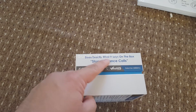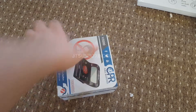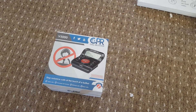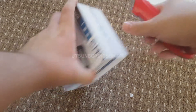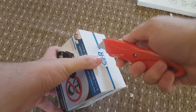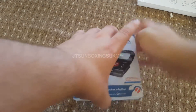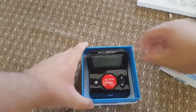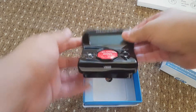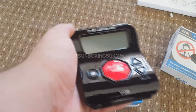The box says it does exactly what it says - stops nuisance calls. I was going to get this in Tesco but decided to get it online because I'd seen a couple of positive reviews. So let's get into this and unseal it - the packaging looks a bit like Apple packaging. And there is the call blocker - it looks exactly like a calculator.